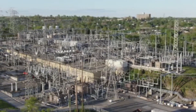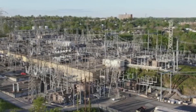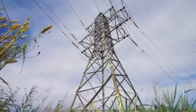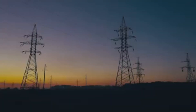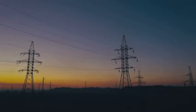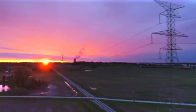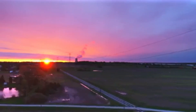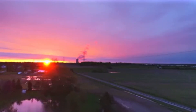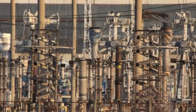These lines are like the interstate highways of the electrical world, connecting power plants to cities and towns. They are essential for our modern way of life — without them we wouldn't have the electricity to power our homes, businesses, and everything in between. 400 kilovolt lines are high voltage lines, meaning they operate at a much higher voltage than the electricity that comes out of our wall outlets.